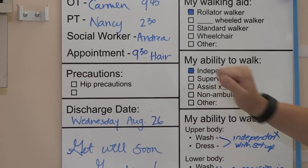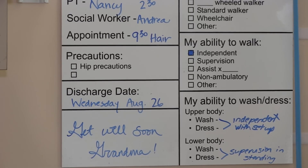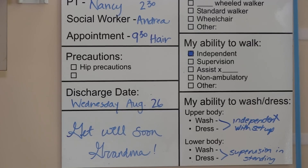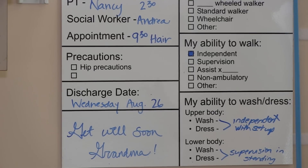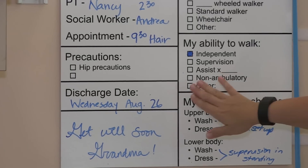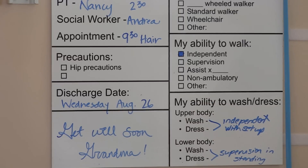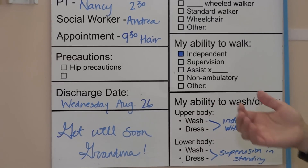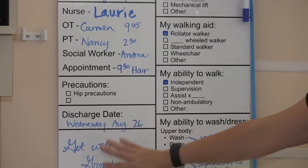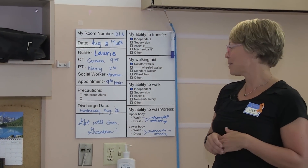We've got a section here where we can identify any precautions that someone may have, and they're very customizable. Hip precautions are often something our patient population has, but sometimes there might be issues with swallowing, or no straws, or fluid restrictions — those can easily be added in. We've also identified the discharge date very clearly for patients and team members to see and update as needed.